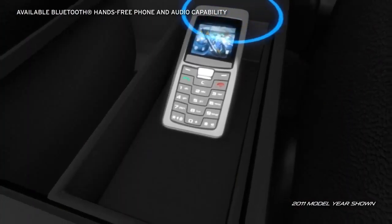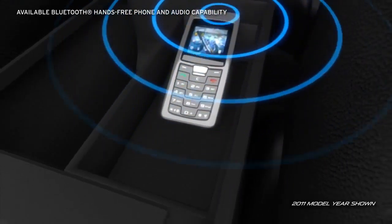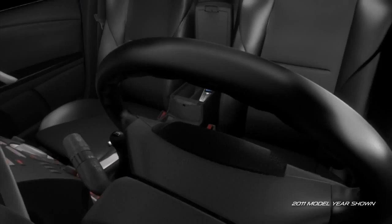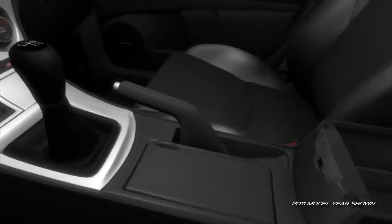The available Bluetooth hands-free phone and audio capability lets you stay connected while your hands stay safely on the wheel. If you want to check out the tunes on your portable MP3 music player, just plug it into the standard auxiliary audio input jack.